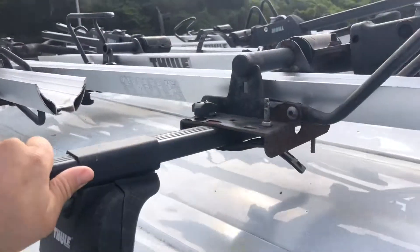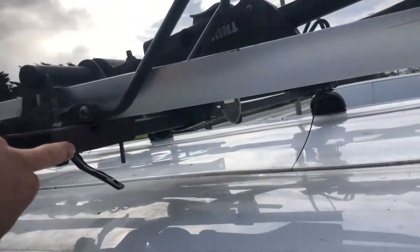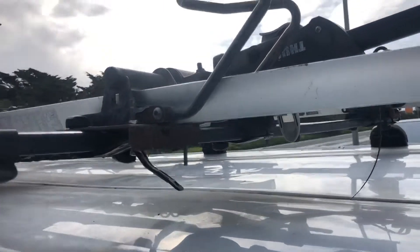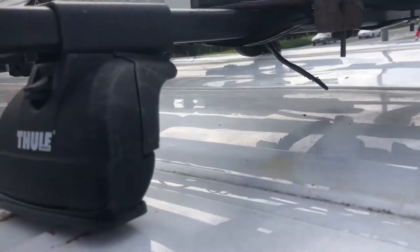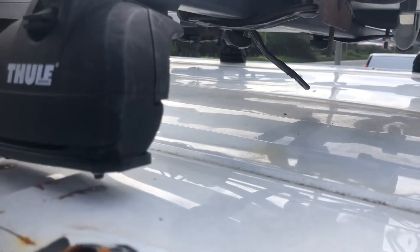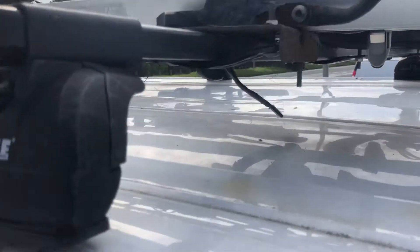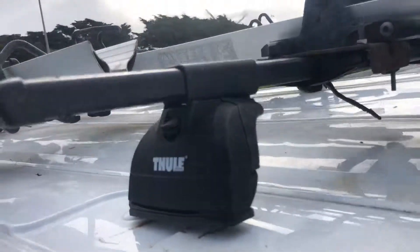I can see from standing up here there's a lot of rust. The bike racks look like they're coming out hard up here too. I don't know who installed this, but the rivets came out — either from normal use or they hit some tree or something. Major rust problems up here.